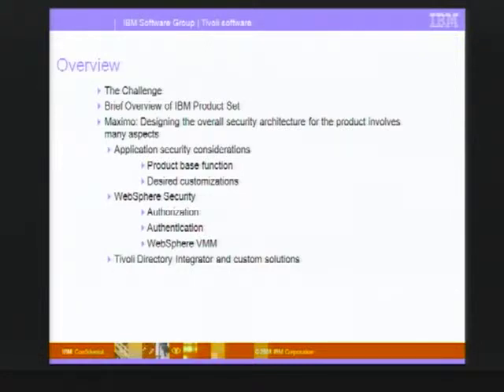First we'll talk about the challenge that IT companies are facing and how that relates to the project we're going to discuss, a little bit of an overview of the IBM product set, and then we'll delve right into the product set.